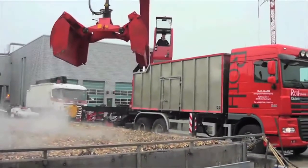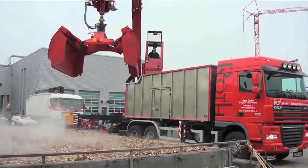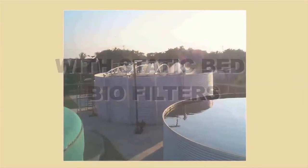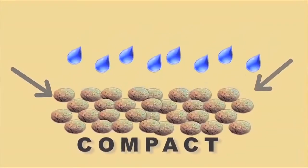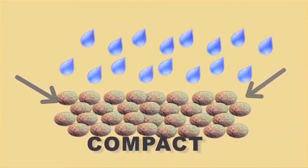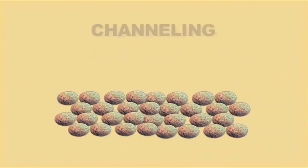Ongoing efficiency of biofilters is always something that is brought into question, and there are valid reasons for this. With static bed biofilters and trickling biofilter systems, the media is kept moist by the use of water. After time, this causes the media to compact. When the media compacts, two things happen — channeling is the first.